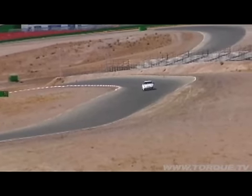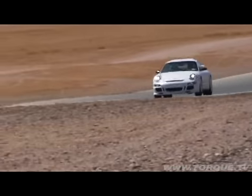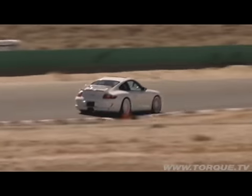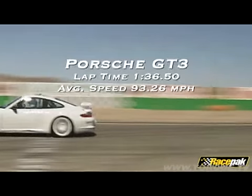They're fun toys — really great vehicles. You can see how nimble it is; they're made for racetracks. Once Sam tamed the rear-end, the GT3 turned a fast lap of 1:36.50, with an average speed of 93.26 miles an hour. That's almost four seconds slower than the GTR. Bummer.